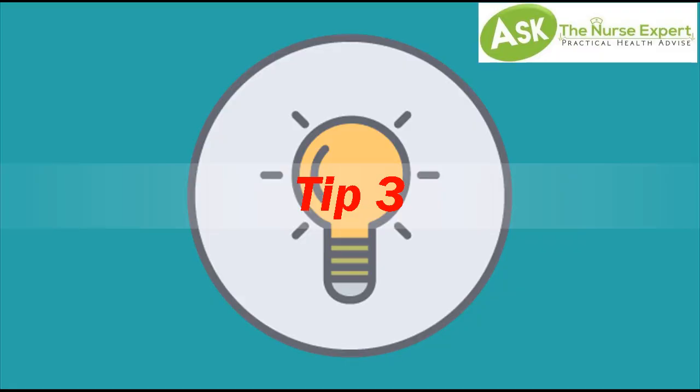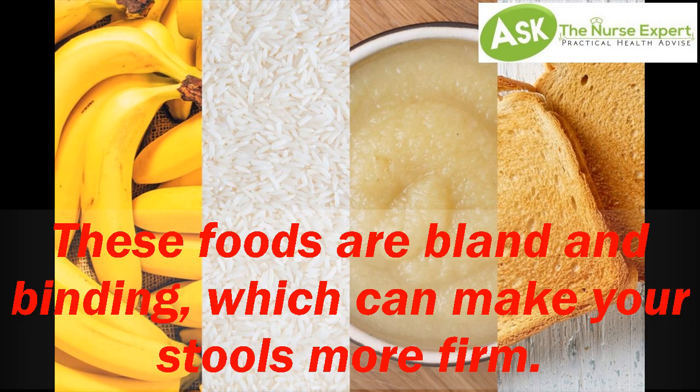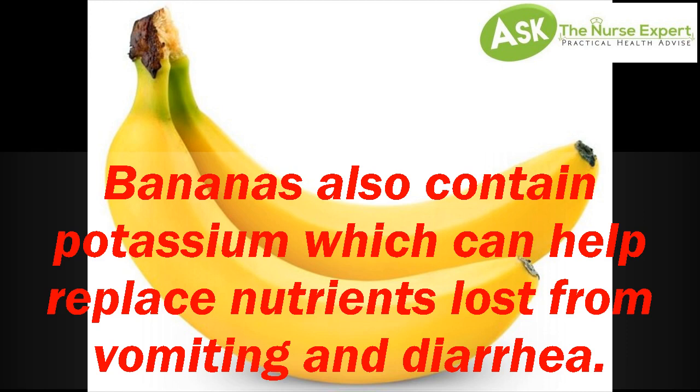Tip 3: BRAT diet. BRAT stands for bananas, rice, applesauce, and toast. These foods are bland and binding, which can make your stools more firm. Bananas also contain potassium, which can help replace nutrients lost from vomiting and diarrhea.